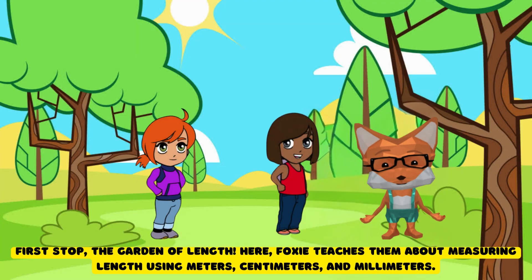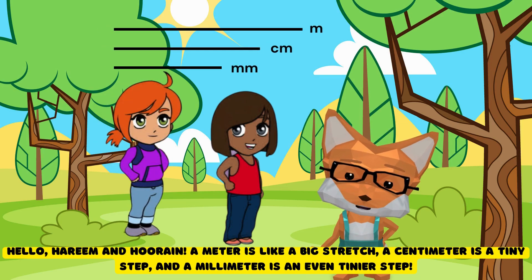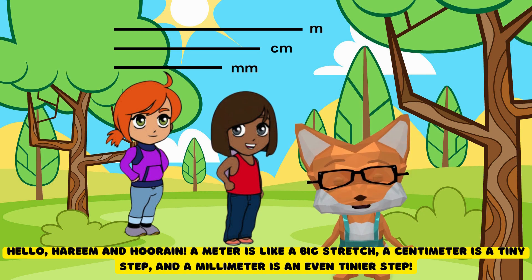First stop, the Garden of Length. Here Foxy teaches them about measuring length using meters, centimeters, and millimeters. Hello, Harim and Hurain. A meter is like a big stretch, a centimeter is a tiny step, and a millimeter is an even tinier step.